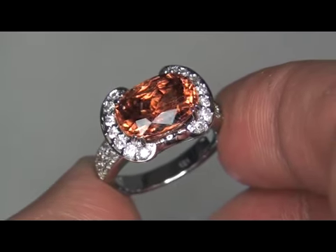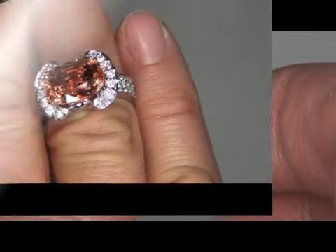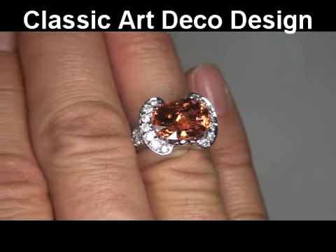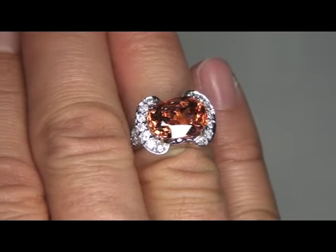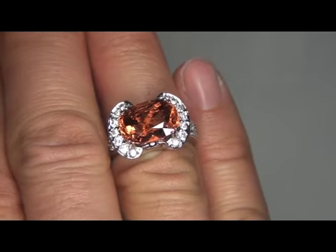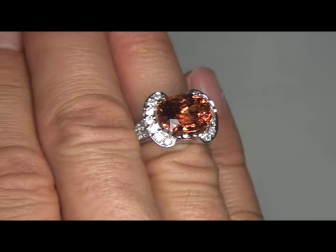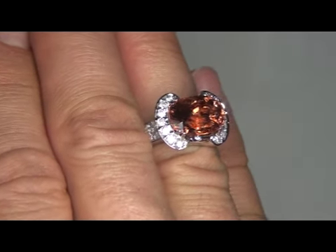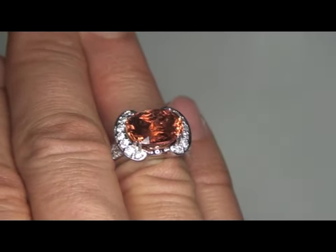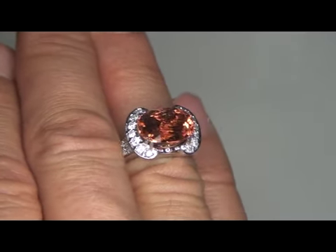These diamonds elegantly enhance the center orange tourmaline in a classic Art Deco design. These extra-large accent diamonds are placed on the top of the crown and in two rows extending down 50% of the shank, allowing the diamonds to be seen sparkling from all angles. Our gemologist has pointed out that this rare and unique ring was designed by a true jewelry master craftsman.